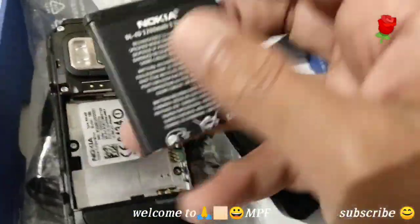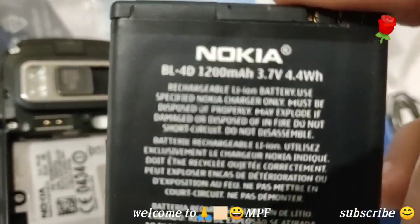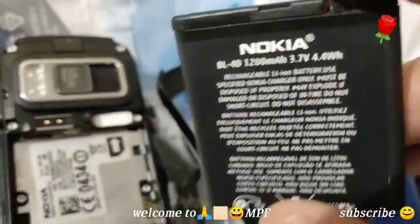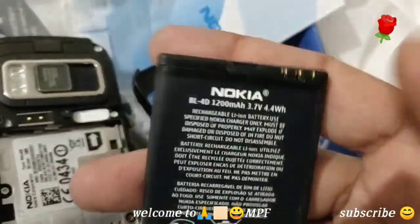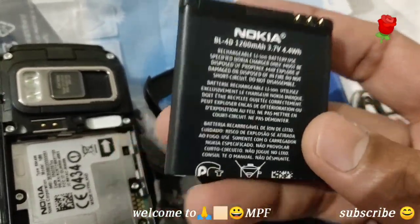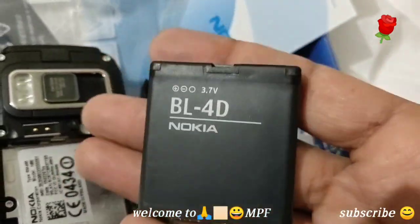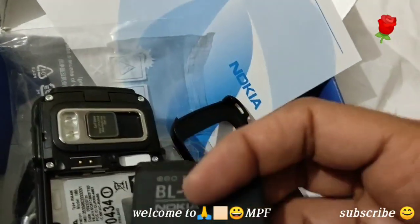Here is the battery: BL-4D, 1200mAh. That's a pretty nice amount for that time — maybe only 700mAh batteries were available on other phones then. You can remember the old days and the feeling of these batteries.